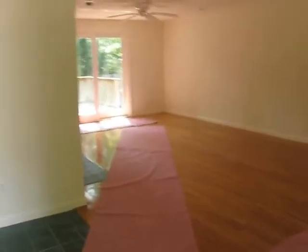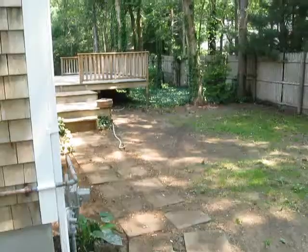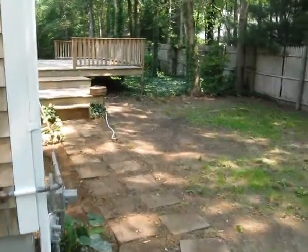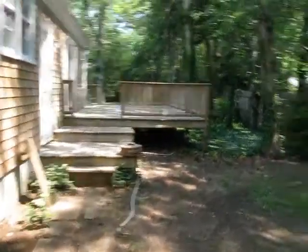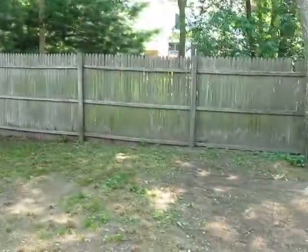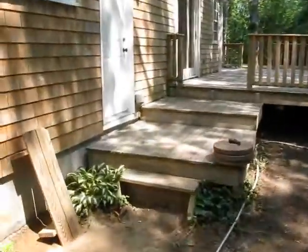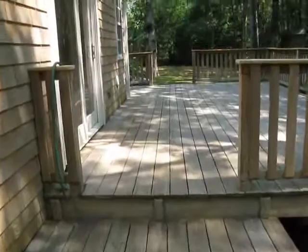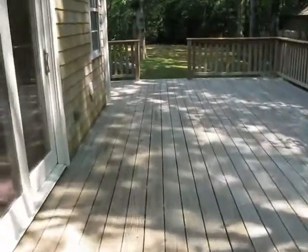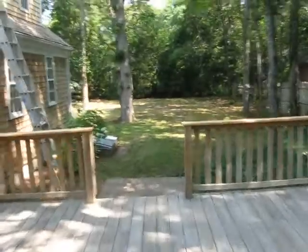We're stepping in here to the family room where we will start the internal tour. This is the path around beside the garage to the backyard, with a large deck and a nice partially fenced backyard. We'll take a quick walk over the deck so you can see how large and level the side yard is — perfect for recreational activities.